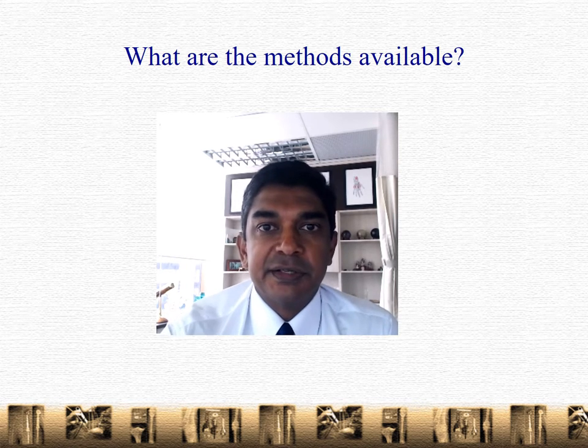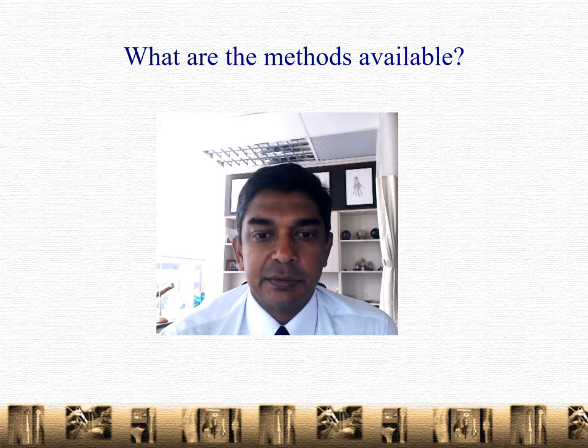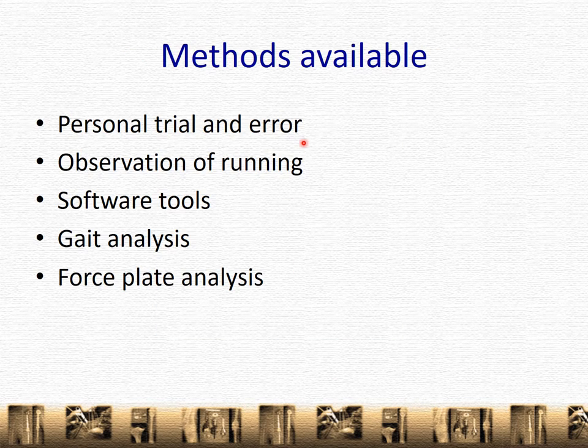What other methods are available? Well, for that I've prepared a chart and here it is. The first is to go through the process through personal trial and error. A lot of experienced runners will have to do that — they'll get a shoe off the shelf, run for six months, see how it fits, and then go on to the next cycle. This is very effective but it can be very expensive.